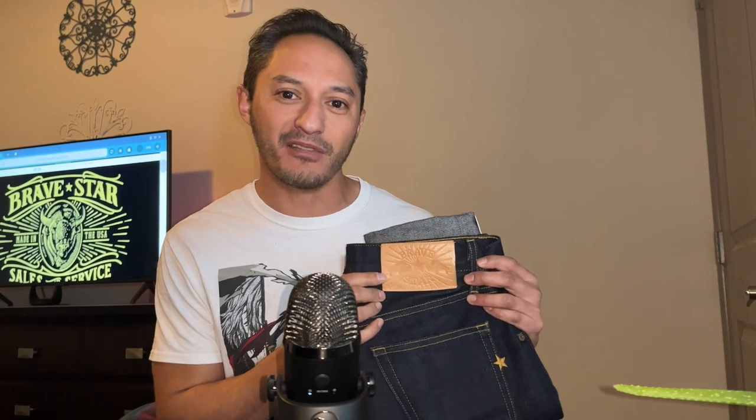Today we're going to talk about what I think is the best bargain, best value in raw denim going right now, and that is Brave Star Selvage.